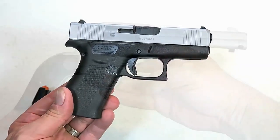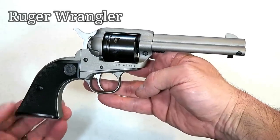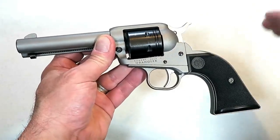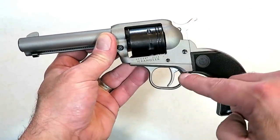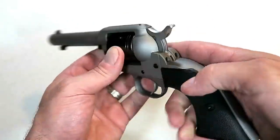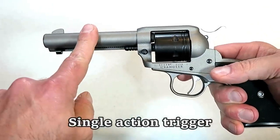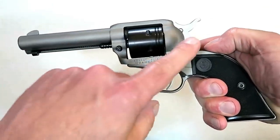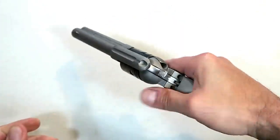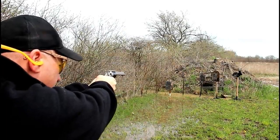Ruger came out with a 22 Long Rifle revolver called the Wrangler — what an excellent tool for those who are training or just getting involved in the shooting sports. This is a cowboy-style single-action revolver that carries six rounds. It does have a loading gate and a single-action hammer. It has a 4.62-inch stainless steel barrel, an aluminum frame, and it weighs 30 ounces. Polymer grip, nice feel, nice trigger, extremely accurate, soft shooting.